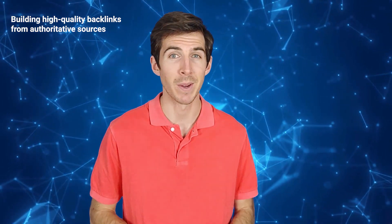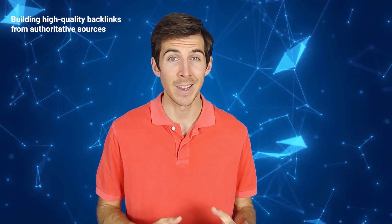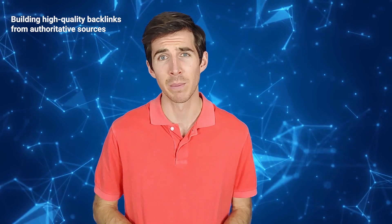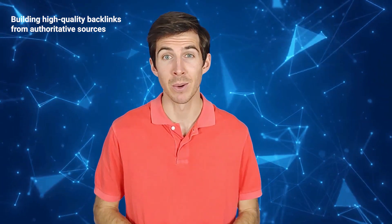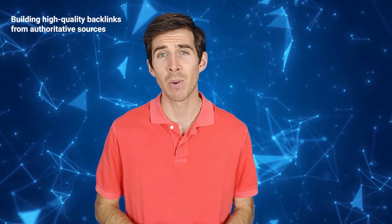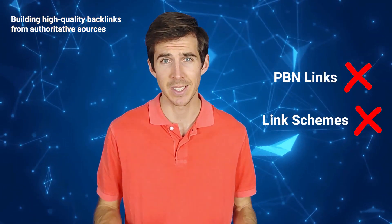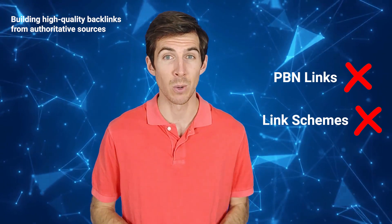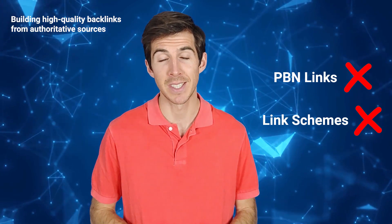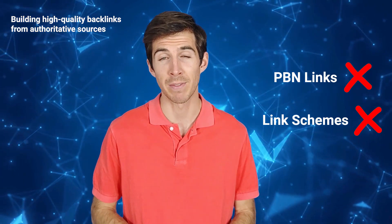From there, you can employ various strategies such as guest posting, content marketing, and influencer outreach to earn more backlinks. If you're interested in learning more about how to obtain high quality links, consider checking out my videos on guest posting and link building. Finally, it's important to avoid black hat techniques, such as purchasing PBN links or participating in link schemes, as Bing can penalize you for engaging in these practices. By following these guidelines and implementing sound link building strategies, you can improve your website's ranking on Bing and attract more traffic to your site.